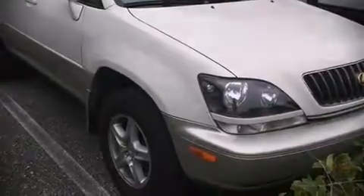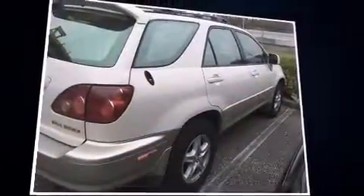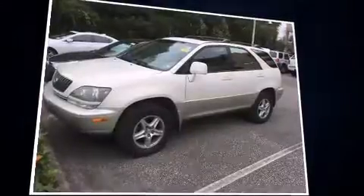Sensibility and practicality define the 2000 Lexus RX 300. Under the hood, you'll find a six-cylinder engine with more than 200 horsepower, providing a spirited yet composed ride and drive.